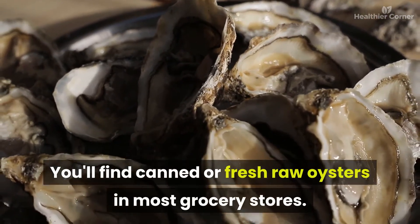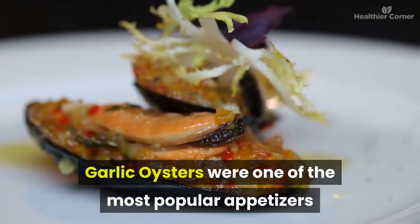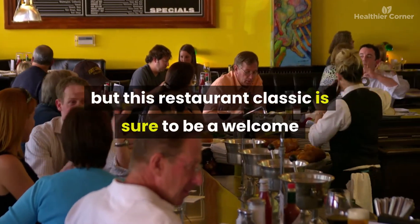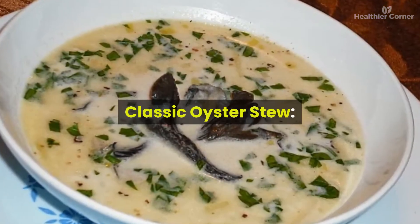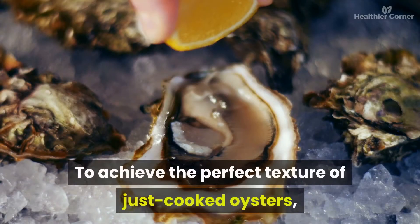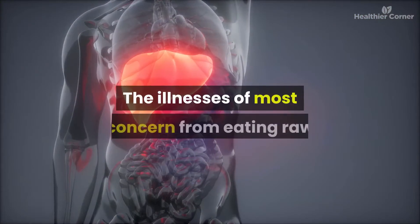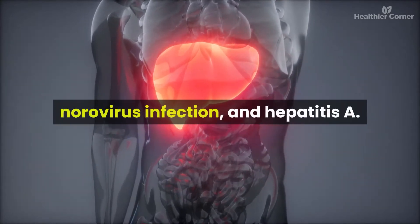Try oyster stew for dinner or have raw oysters as an appetizer — you'll find canned or fresh raw oysters in most grocery stores. Garlic oysters were one of the most popular appetizers on the menu at the Jersey Shore and make a great holiday addition. For classic oyster stew, poach the oysters in milk until their edges begin to curl, then return them to the stew just before serving. The main illnesses from eating raw or undercooked oysters are vibrio infection, norovirus infection, and hepatitis A, with symptoms including vomiting, diarrhea, nausea, and severe weakness.